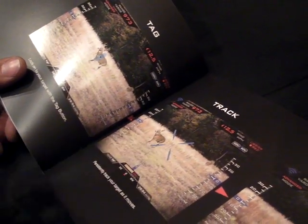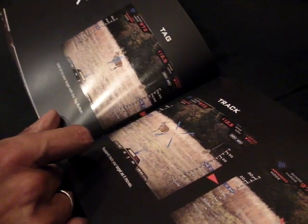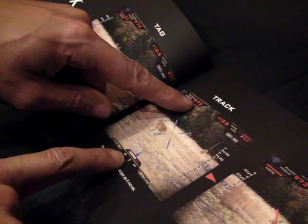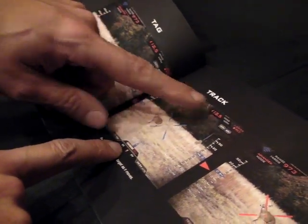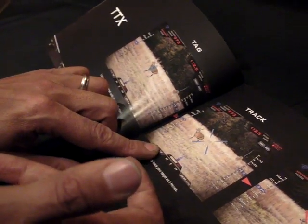The blue X represents the firing solution — a multi-variable firing solution done by the automatic ballistic calculator. It takes everything into account including cant, inclination, your range, your wind, your temperature, your pressure, and even Coriolis effect and spin drift at extreme ranges.